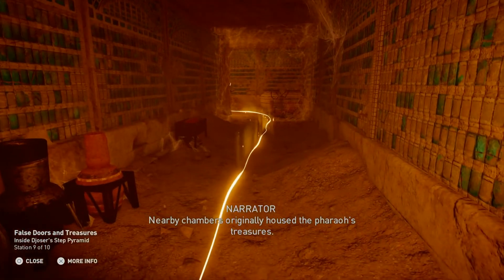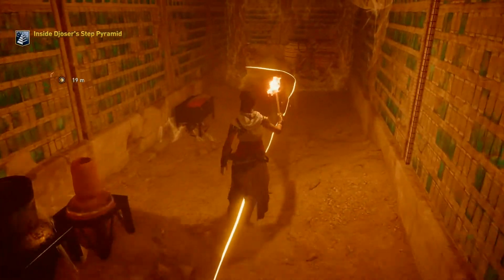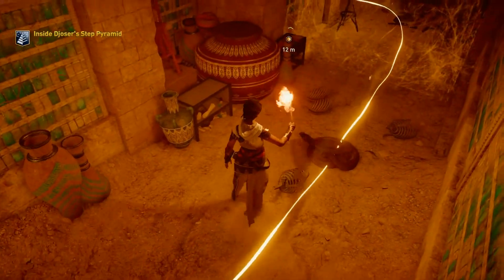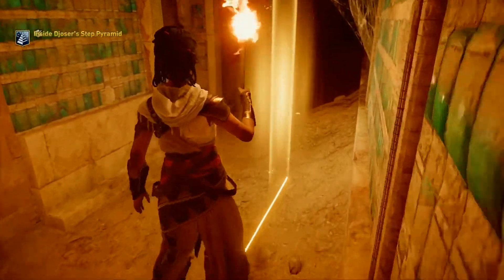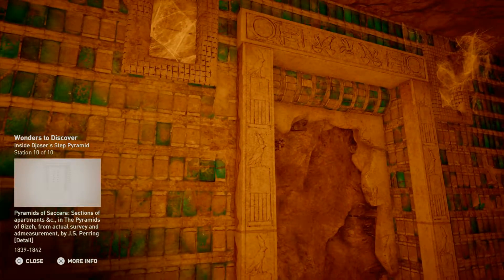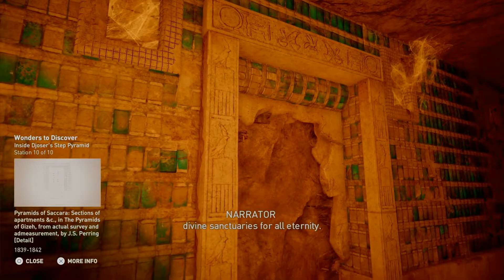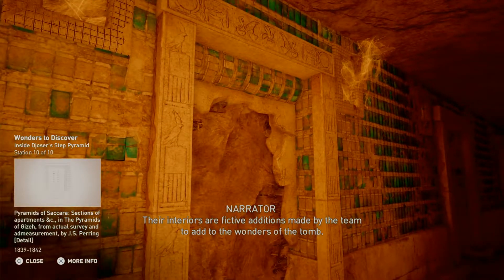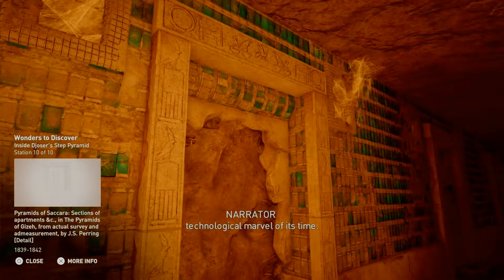Nearby chambers originally housed the pharaoh's treasures. The door frames are made of fine limestone and carved with the king's name. As in the south tomb, reliefs are carved into the doorways. These reliefs show the king performing rituals and visiting divine sanctuaries for all eternity. It is clear from the elaborate detail and scale of the complex that this funerary monument was a technological marvel of its time.